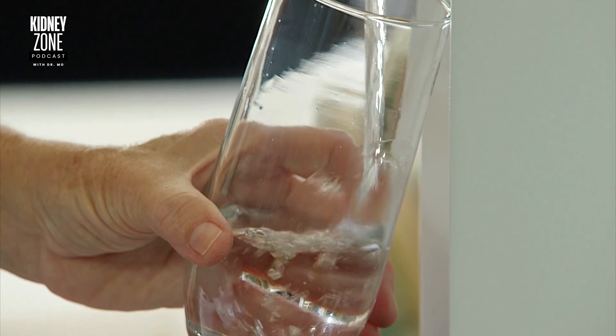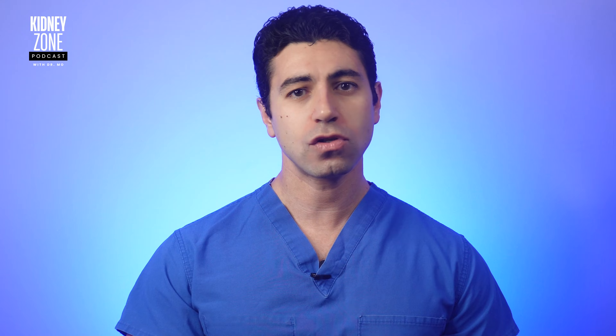Remember that fluid intake isn't just about what you drink. It includes all sources of fluids such as soups, ice cream, and fruits with high water content, which can contribute significantly to your daily allowance.